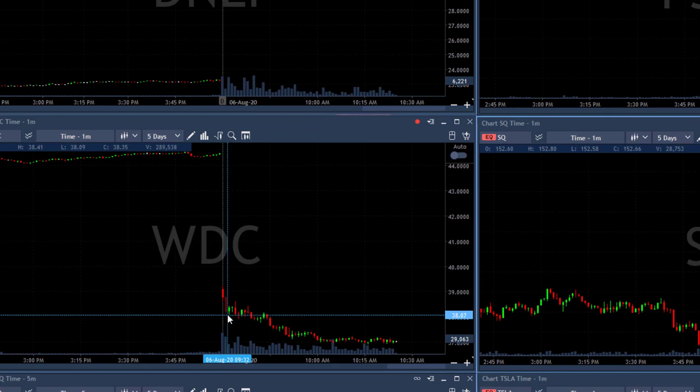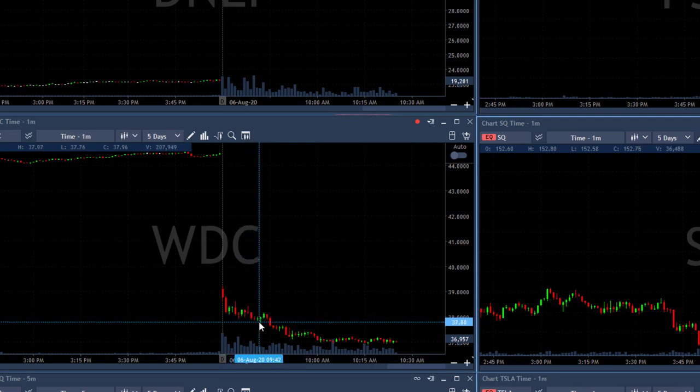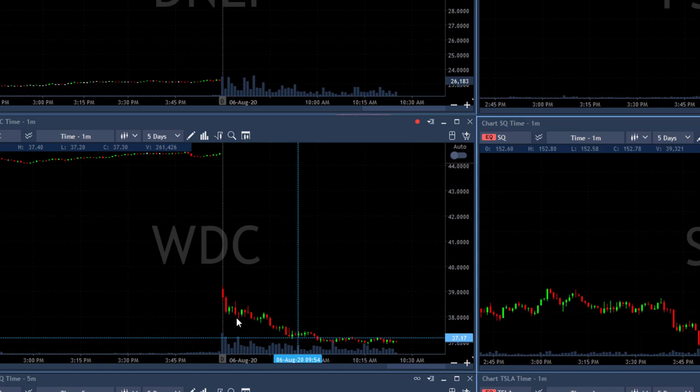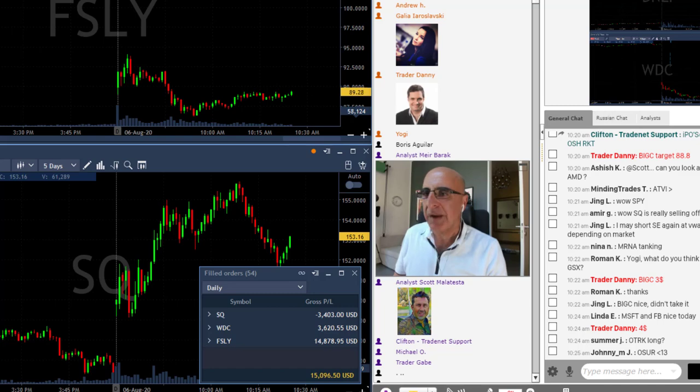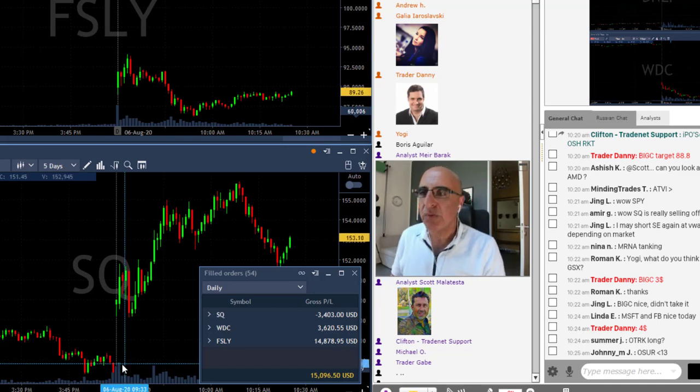I also liked WDC — that was posted under $38. It has a very nice technical formation: a bit of a pullback, but then it continued lower. If you look at the trend of WDC, it's a beautiful downside trade and I'm still riding it, so a nice winner there.